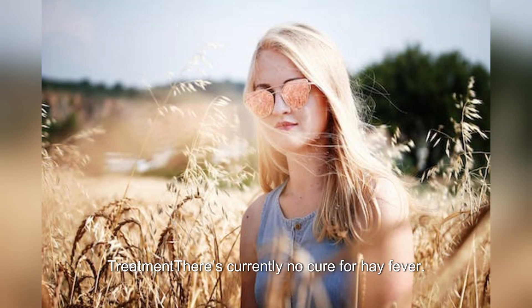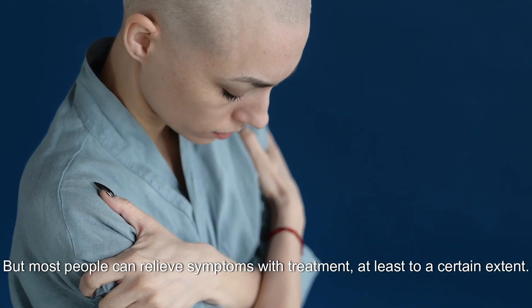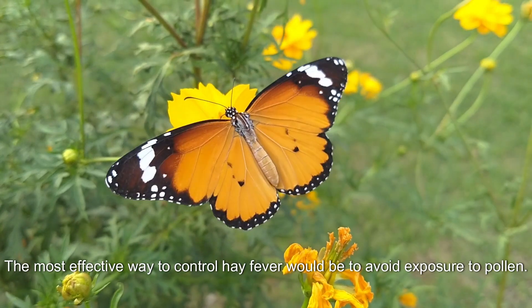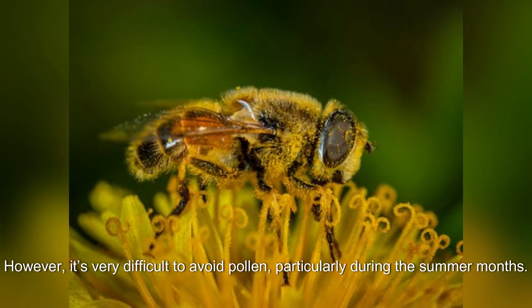There's currently no cure for hay fever, but most people can relieve symptoms with treatment, at least to a certain extent. The most effective way to control hay fever would be to avoid exposure to pollen. However, it's very difficult to avoid pollen, particularly during the summer months.